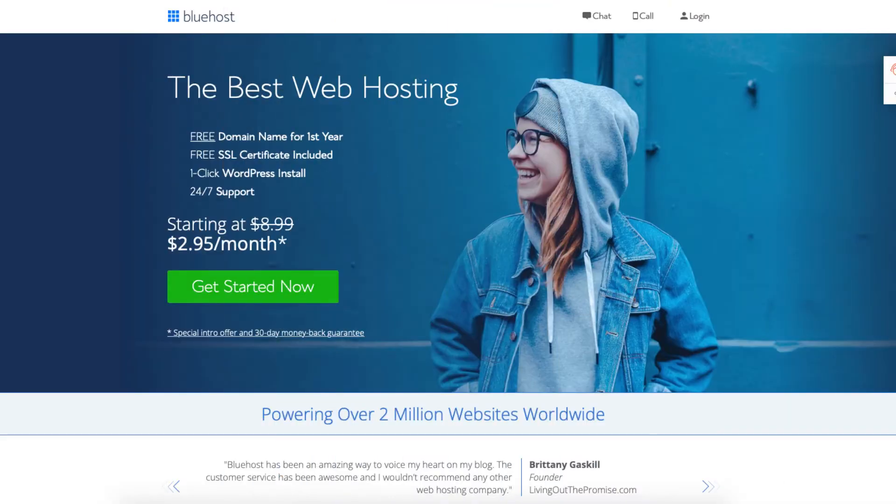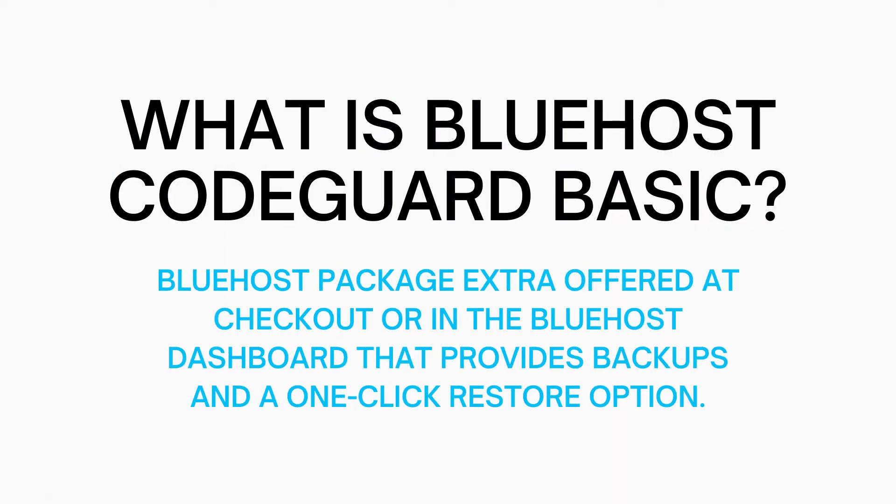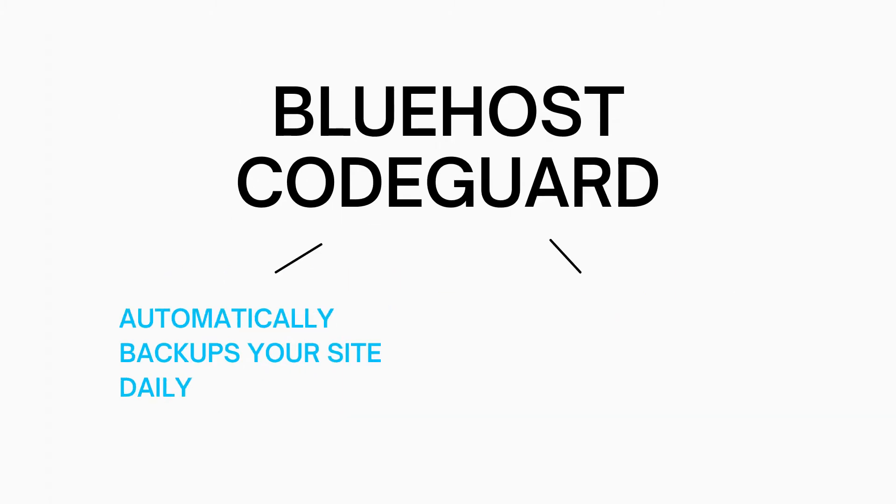Let's get started with the Bluehost CodeGuard Basic review. So what is Bluehost CodeGuard Basic? CodeGuard is a Bluehost package extra that is offered by Bluehost when signing up with them, or can be purchased in the Bluehost dashboard. Bluehost CodeGuard automatically backs up your website daily. It also allows you to restore your site to a previous backup with the click of a button with the one-click restore option.